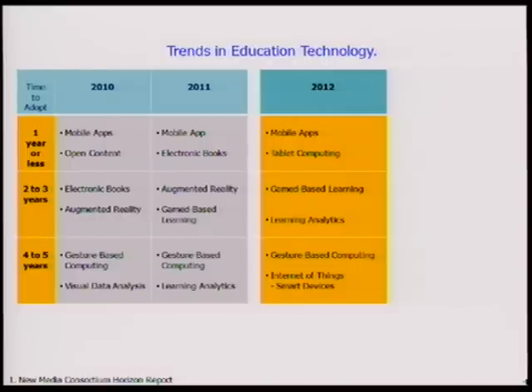In 2012, they were saying mobile applications and tablet computing for near-term adoption, and two to three years out: game-based learning, learning analytics — using data models to predict student performance — and gesture-based and smart devices communicating with each other.